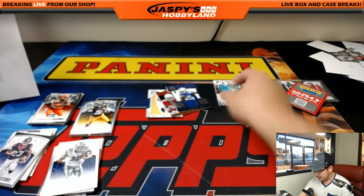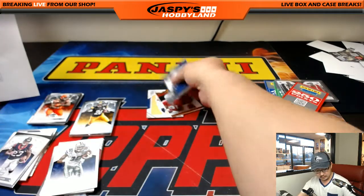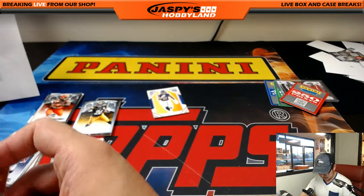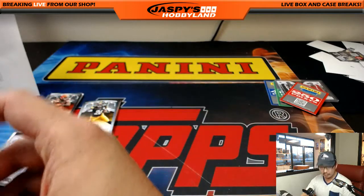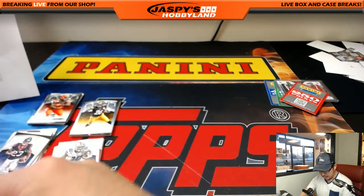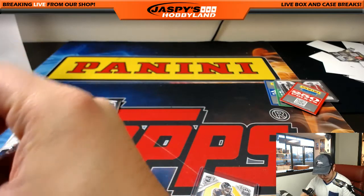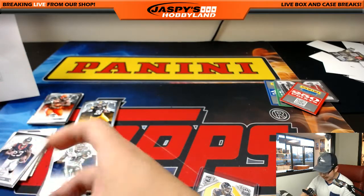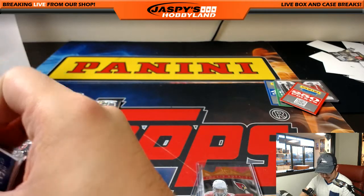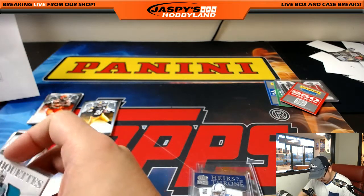Every little bit counts, folks. Don't wait for something to get close to filling on JaspeysHobbyland.com — you can help it get there. Too many people sit back and say 'I'll wait until it gets to single digits.' No — help us get to single digits. Be that guy, be that girl. That's what I say. JaspeysHobbyland.com needs your help — jump on it.